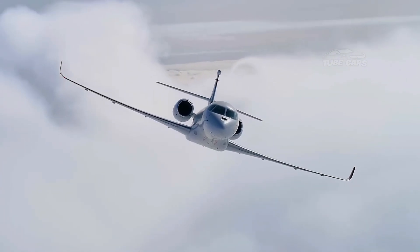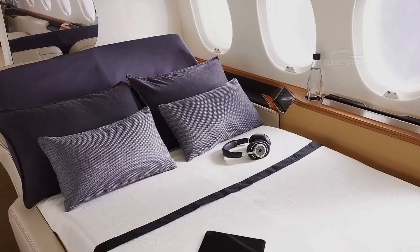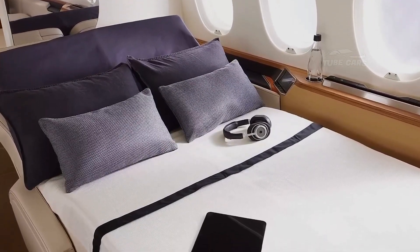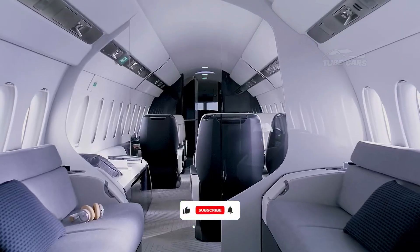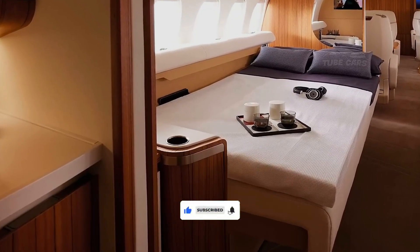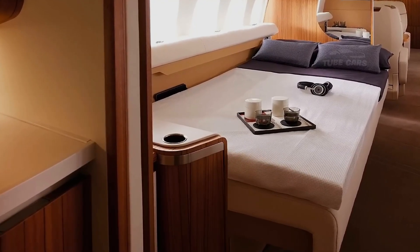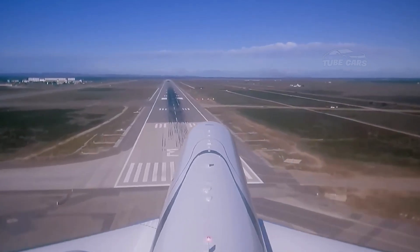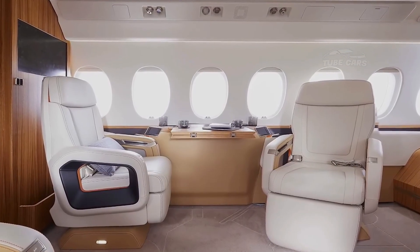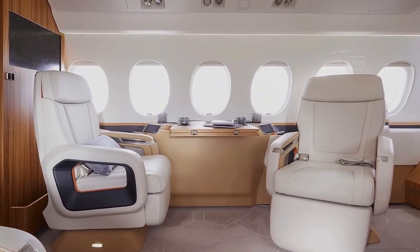Dassault focuses on providing exceptional passenger comfort with larger windows for more natural light, a lower cabin pressure altitude to reduce fatigue, and advanced soundproofing to create a more peaceful flying experience. The cabin also offers a modern, customizable interior with a variety of seating, dining, and lounging options, making it an ideal choice for both business and leisure travelers.